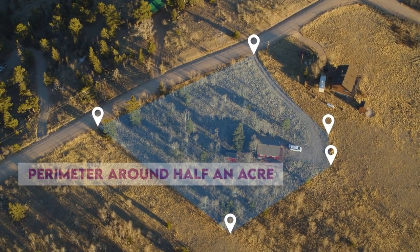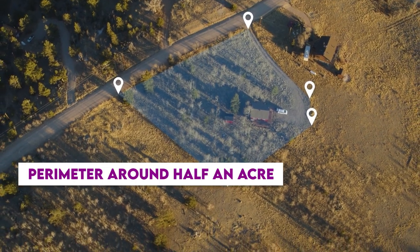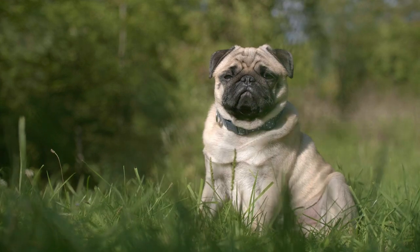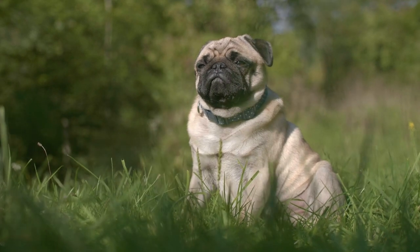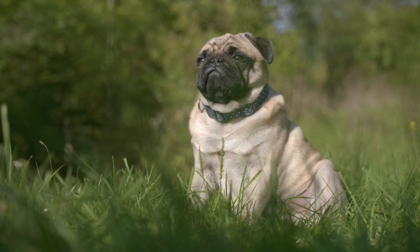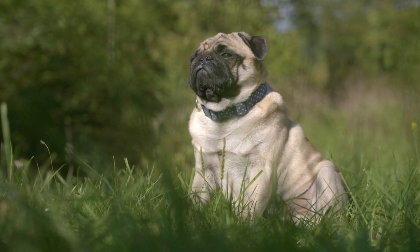Most wireless systems create a perimeter around half an acre, with many being adjustable. The unique receiver collar either corresponds with the base unit to know the appropriate boundary, or it uses GPS. Dogs can roam freely within this boundary, but when they approach the perimeter, it will emit a tone or haptic vibration to alert them. With enough training, this is enough to condition most dogs to stop and turn back.